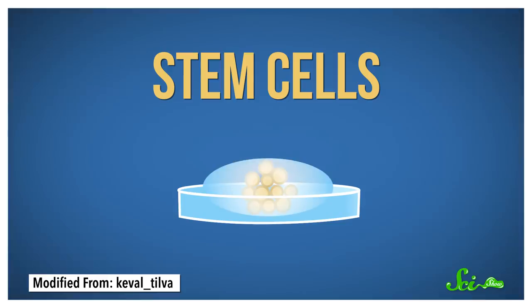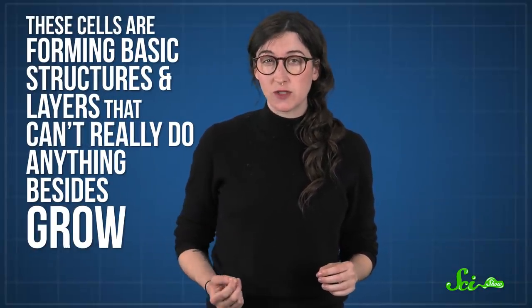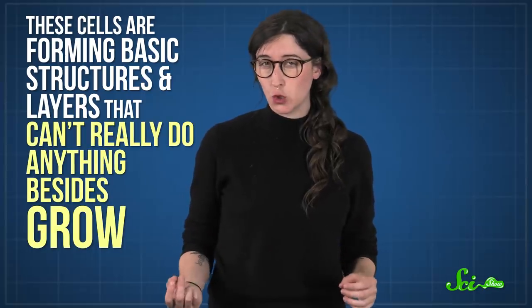Then the cells take those cues and pretty much go to town, growing a lot like a brain would form from scratch. But to be totally clear, these cells are forming basic structures and layers that can't really do anything besides grow. They're not full-blown networks of firing neurons.